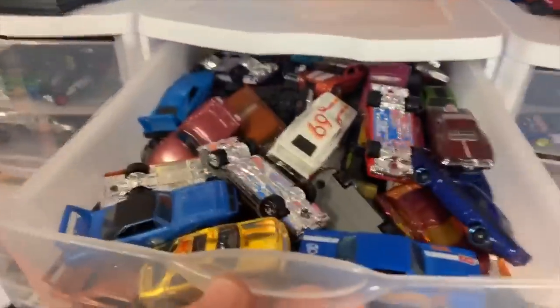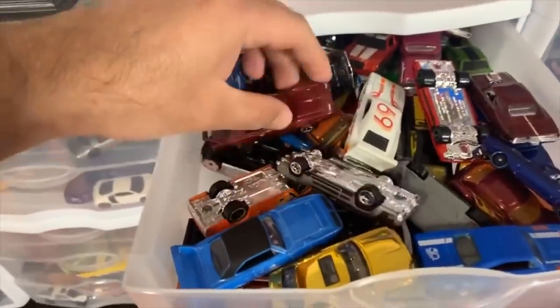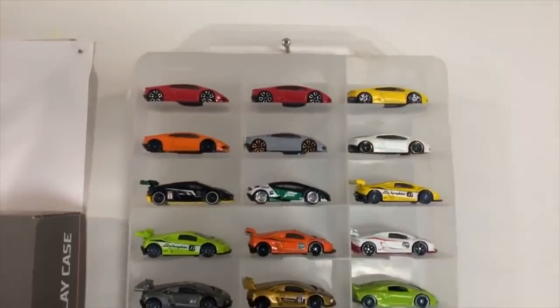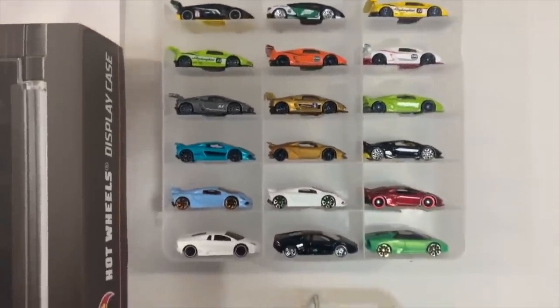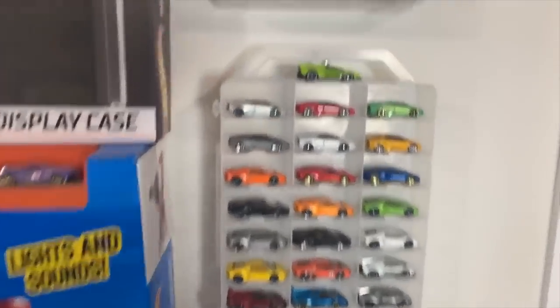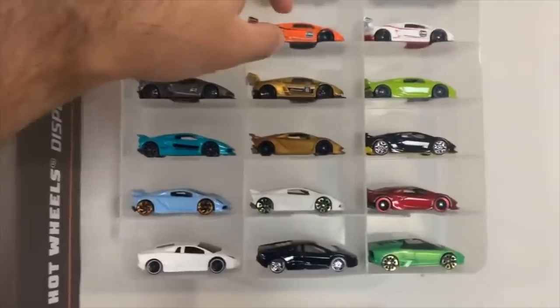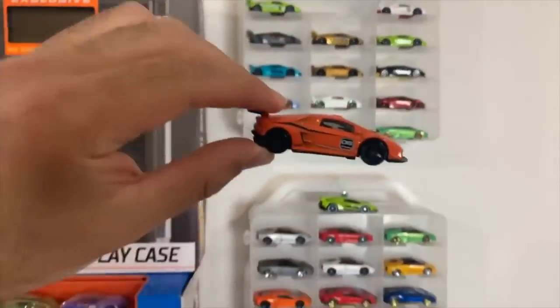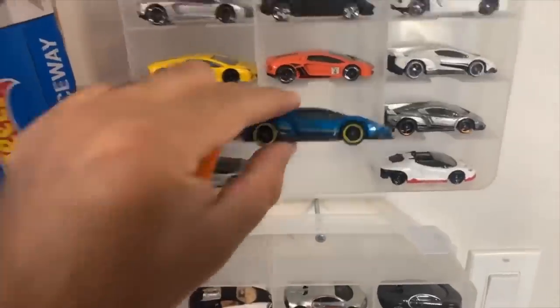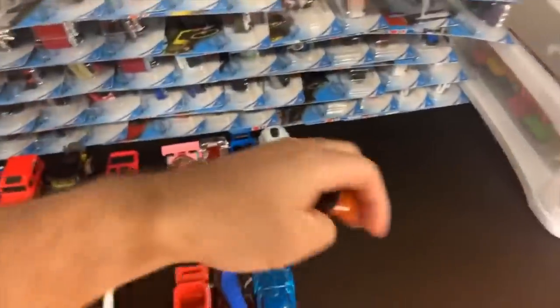Race number two - we've got the Lamborghini Veneno, Huracan Super Trofeo, Clip Rod, Lotus Esprit Twin Turbo, and Pixel Shaker. Who's going to win this one? On your mark, get set, go! Oh, Clip Rod takes the win in lane number three! Unexpected - see, fantasy cars are good to race, we never know what's going to be fast. Both those Lambos and the Lotus are eliminated.